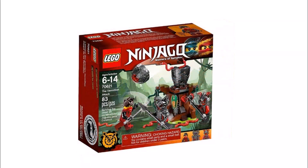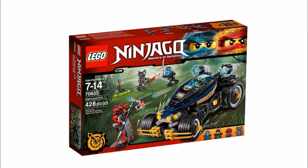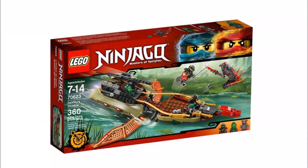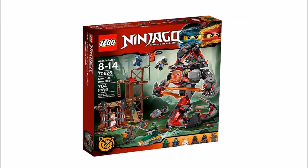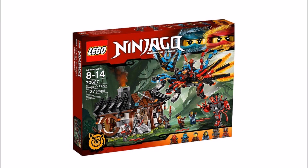Overall we are liking the new ninja robes and new weapons. The Vermillion have some awesome armor and characters which look a bit scarier than the Sky Pirates, but to be honest the vehicles and builds in the smaller sets aren't that appealing to us. However, the Iron Doom and Forge builds make up for this because they're so cool, especially the Forge which you could add to a display.